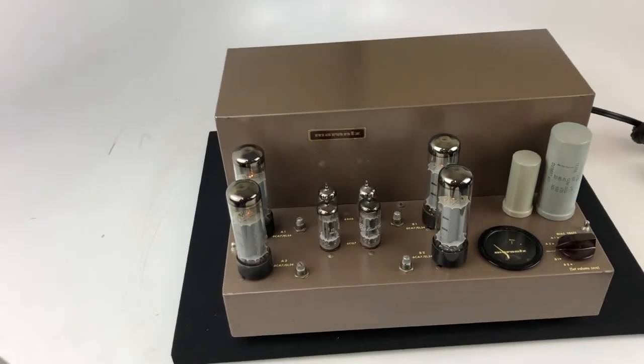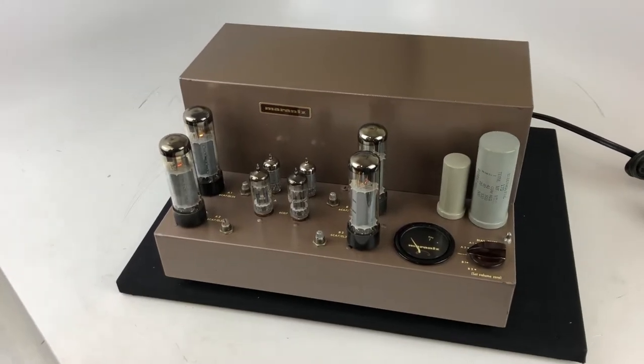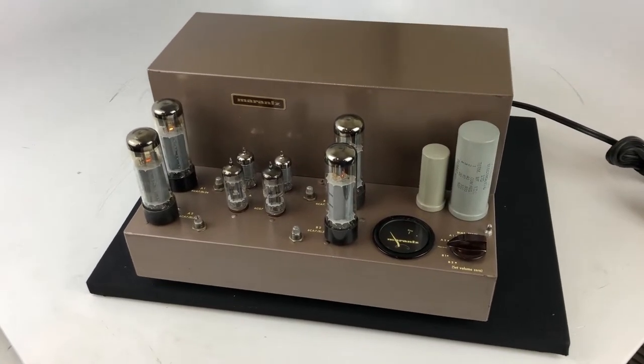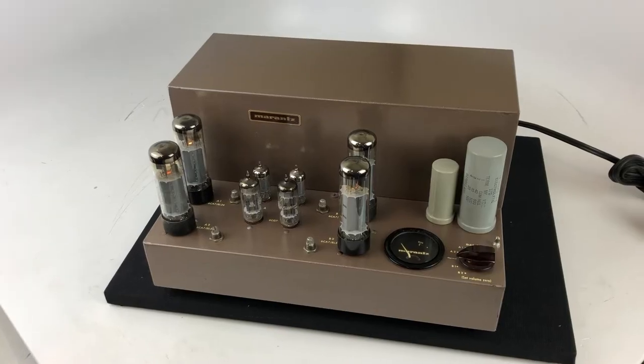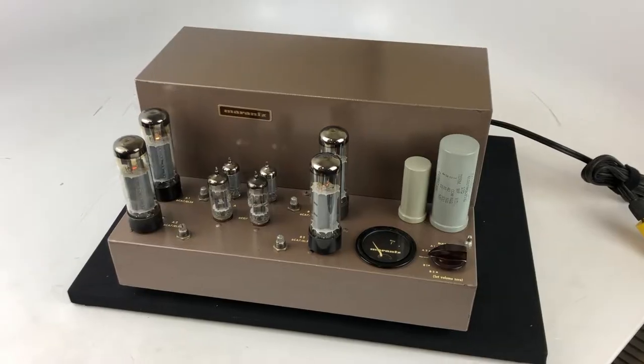Hey gang, once in a while we receive an interesting piece of equipment, and this certainly is up there in terms of interest and collectability. The Marantz 8B — the venerable Marantz 8B — from the mid-60s, and a fierce competitor to the McIntosh 240 and the Harman Kardon Citation.